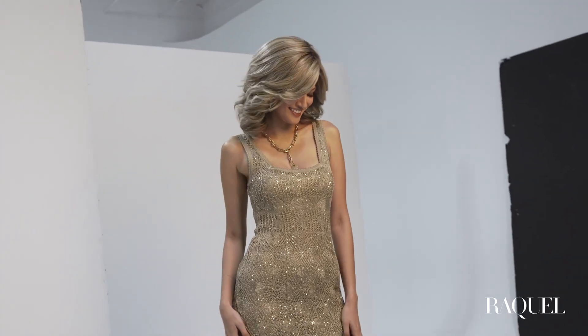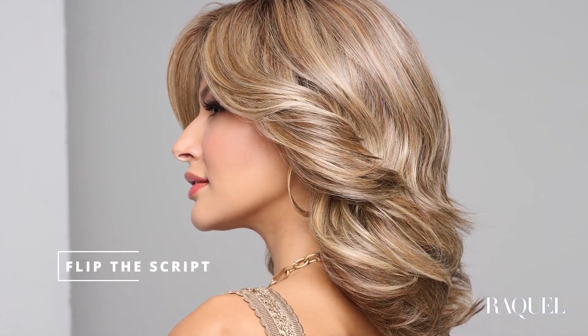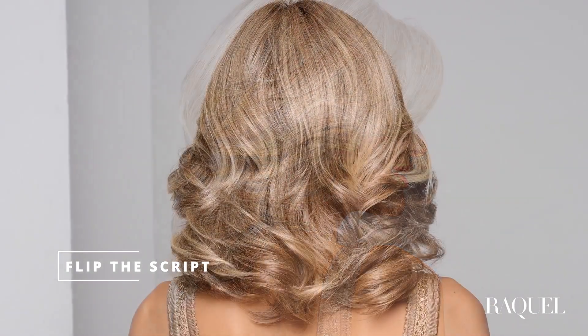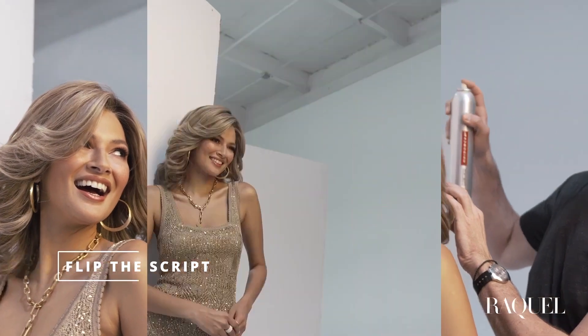Our final new spring style is Flip The Script. Forget the ordinary and expected. Today's shoulder-length butterfly cut sweeps away from the face and into a softly sculpted V-shaped feathering at the back. Our modern metamorphosis of this retro favorite has a lovely eyelash bang, an off-center parting, and a full mono top.